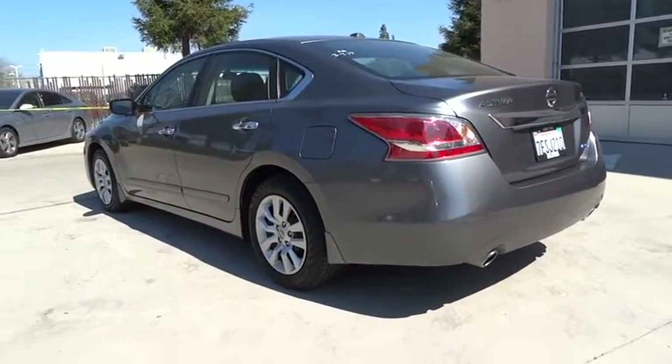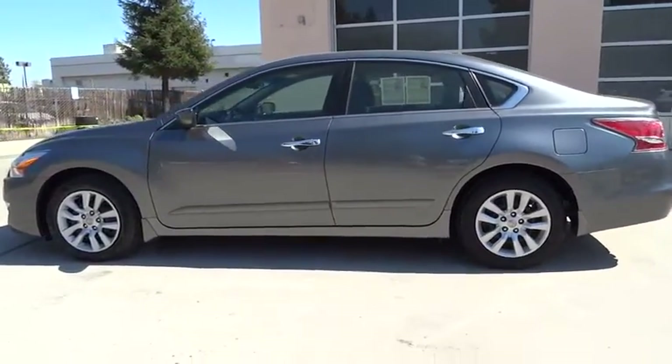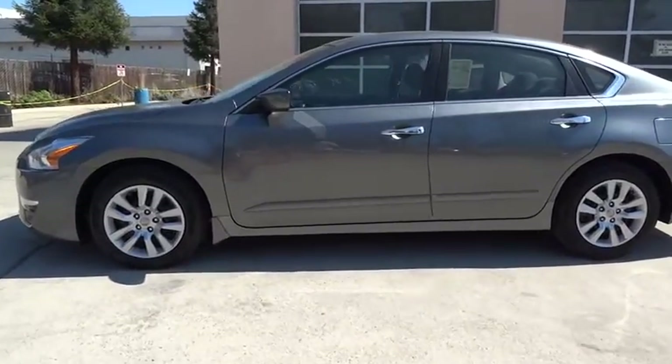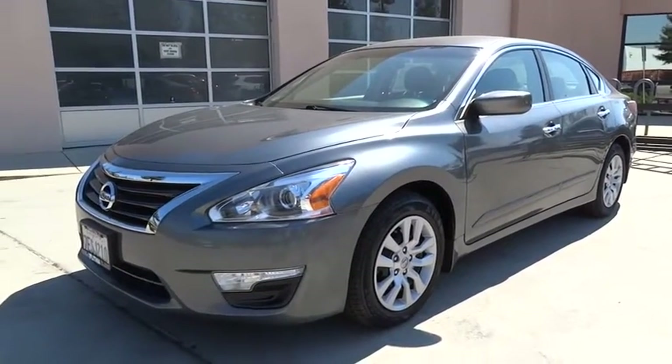Here are some of this vehicle's great options: backup camera, keyless entry, Bluetooth, adjustable steering wheel, power steering, ABS four-wheel, four-wheel disc brakes, cruise control, keyless start, auto-off headlights, front-wheel drive, rear defrost.